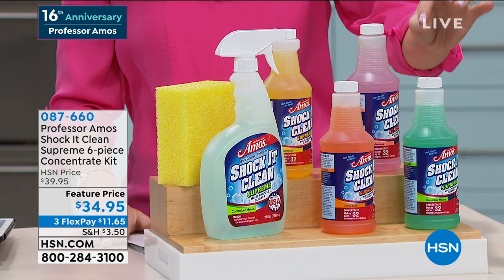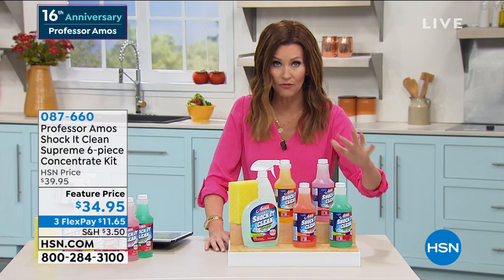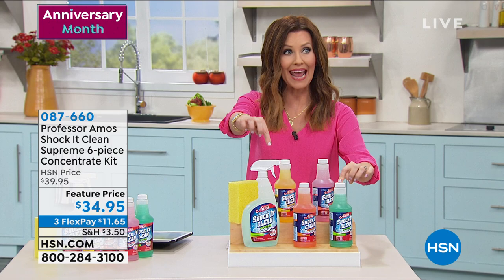These are concentrates, so what you're going to get is 129 bottles of clean for $34.95 — about 27 cents a bottle for incredible clean. You're getting the number one best-selling spa in a bottle, cucumber melon. You're getting the concentrate that will make 32 bottles, plus a full bottle of cucumber melon to get you started right out of the box.